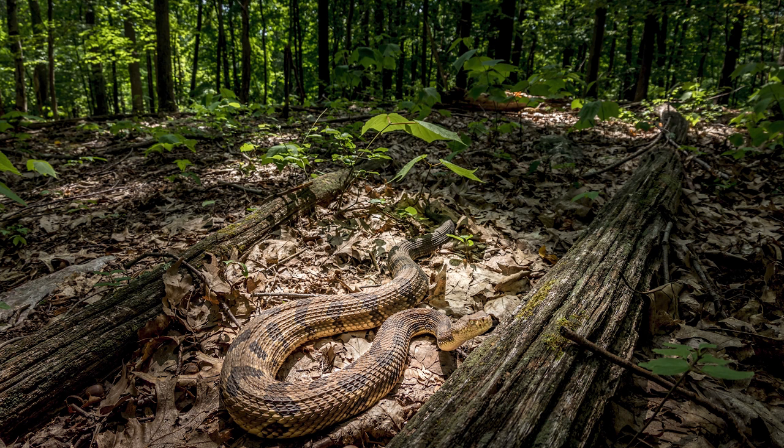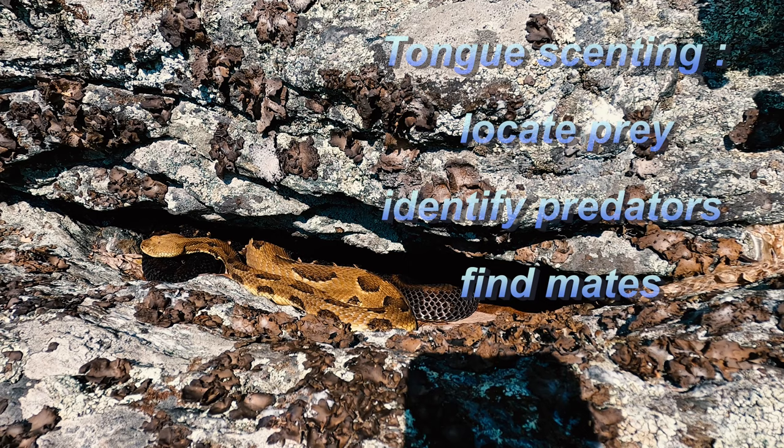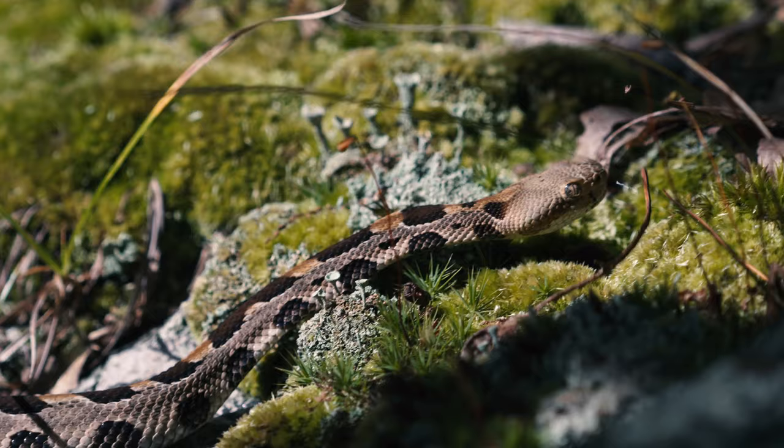Timber rattlesnakes are ambush hunters, often positioning themselves along rodent runways such as fallen trees, with their heads perpendicular to such log runways. The snakes locate active rodent runways using their incredible sense of smell, which compensates for their poor eyesight and limited hearing. Although rattlesnakes have nostrils, they primarily use their tongues to pick up the scent of nearby prey or potential predators.